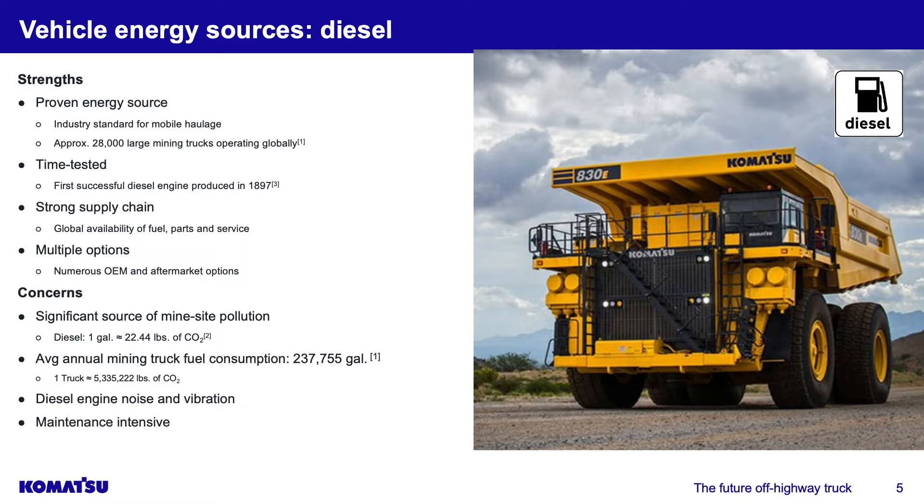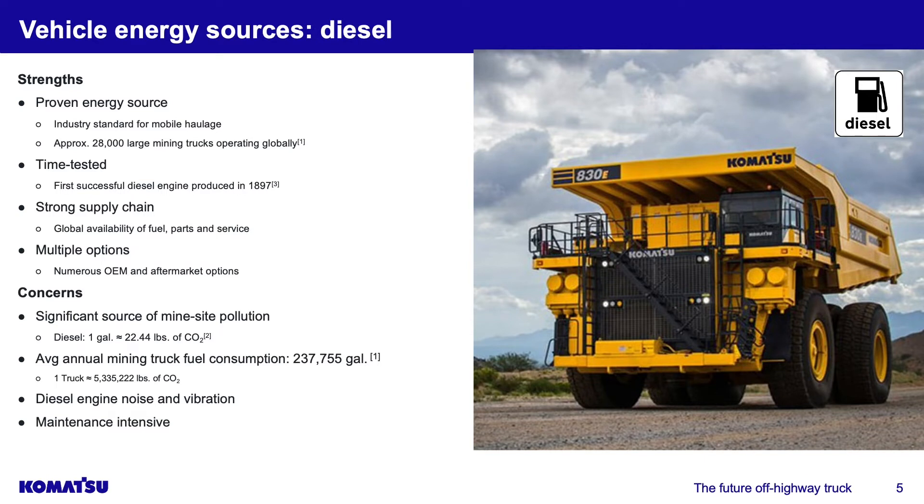Now, the concerns with diesel. First, it's a significant source of mine site pollution. With the goal of decarbonization and reduction in the mining carbon footprint, the mining haulage fleet is a very large source of pollution. One gallon of diesel equals about 22.4 pounds of CO2. The average annual fuel consumption for a large mining truck is about 237,700 gallons, which means one truck emits roughly 5.3 million pounds of CO2 annually. Scale that up to a fleet of 50 to 70 trucks, and that is a lot of pollution. Additionally, the diesel engine has noise and vibration concerns for the operator, and it is maintenance intensive with fairly rigorous PM schedules.